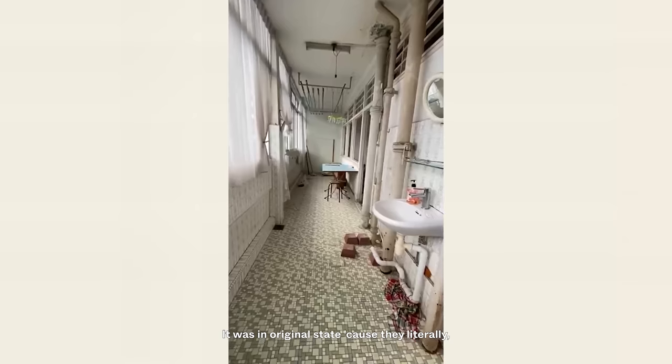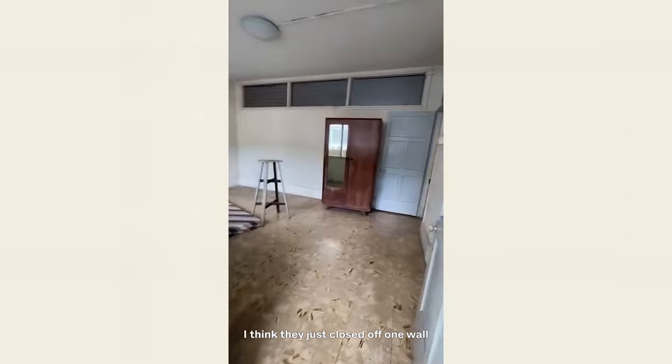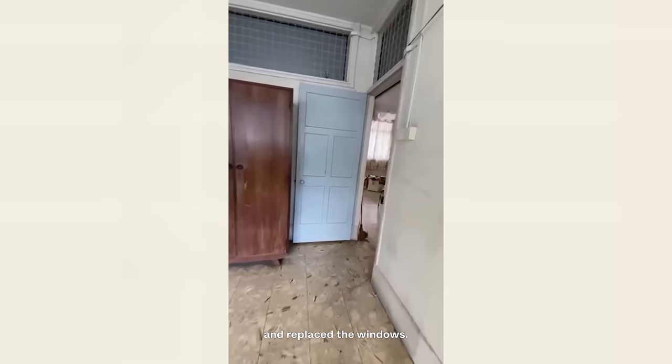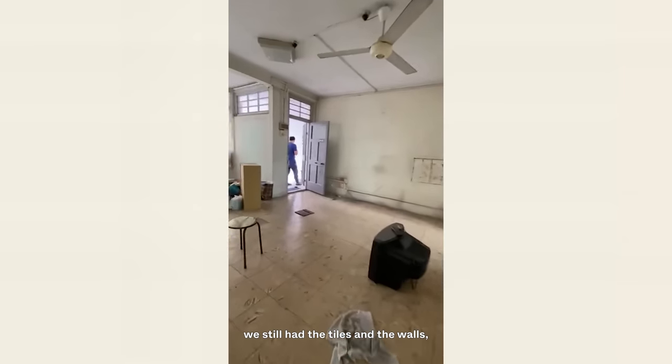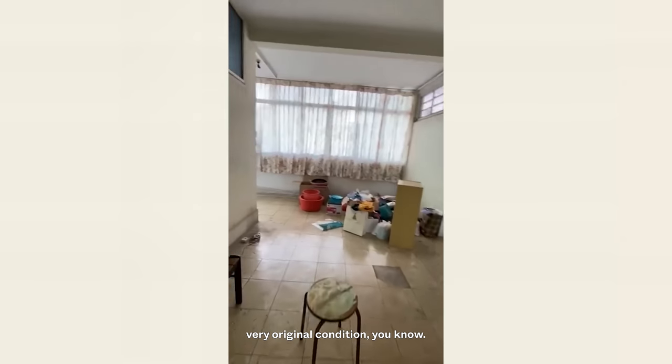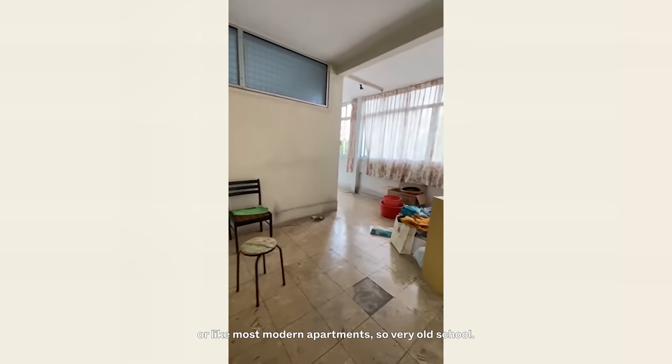It was in original state because they literally maybe only did minimal renovation since they moved in — they just closed off one wall and replaced the windows. The floors were in original state and they still had the tiles on the walls. Very original condition, not what you'd expect from a BTO or most modern apartments. Very old school.